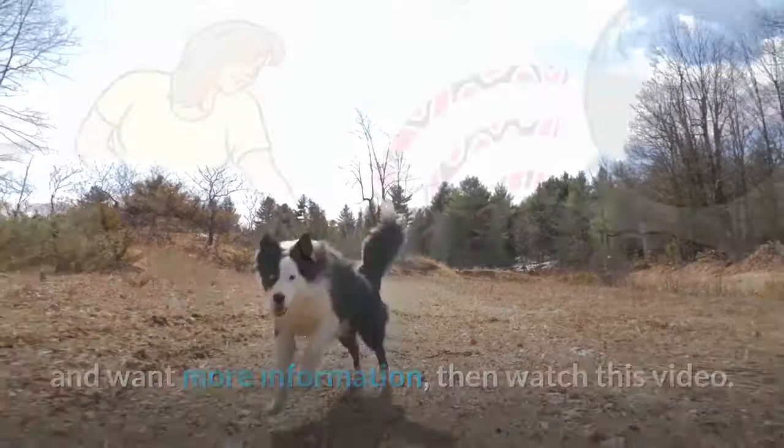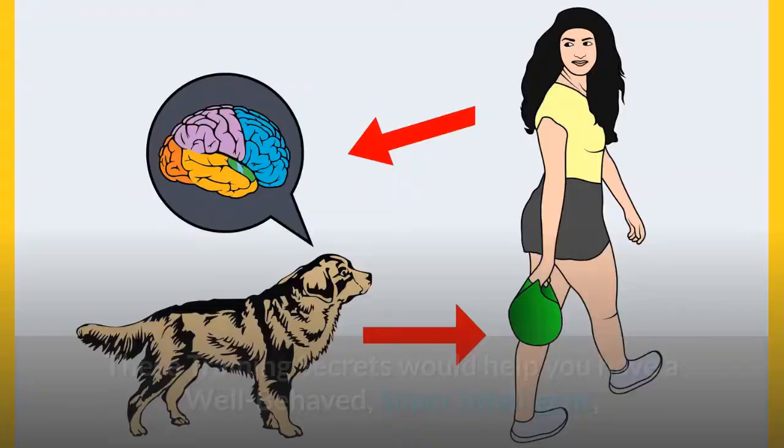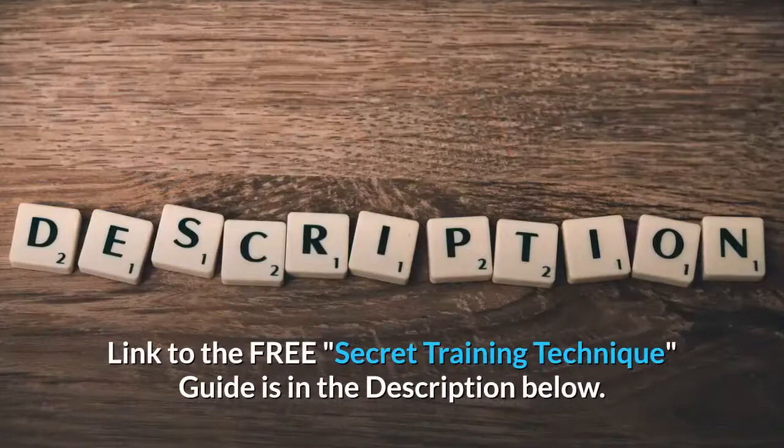Before we move on with this video, you need to grab the free Dog Training Secrets Guide in which I have disclosed the deepest dog training secrets that professional dog trainers don't want you to know about. These training secrets would help you have a well-behaved, super-intelligent, smart and obedient dog without spending hours in training him. Link to the free Secret Training Technique Guide is in the description below.